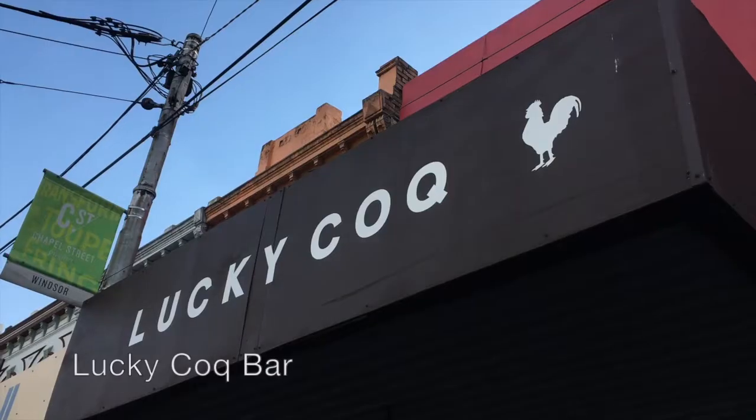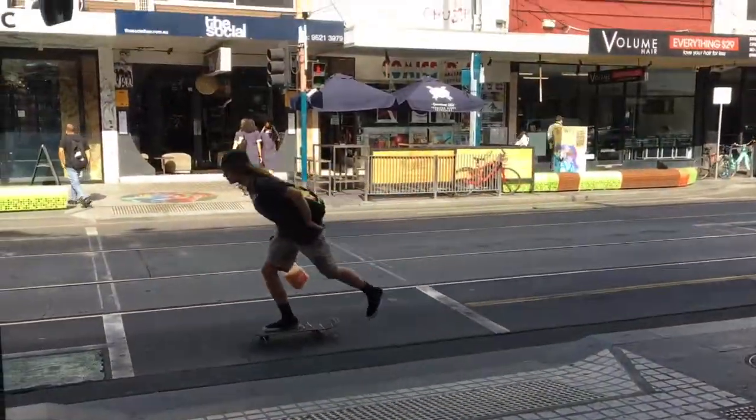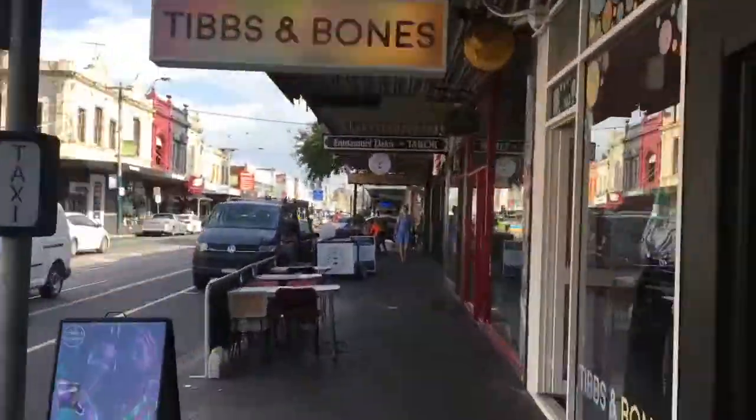After the junction with High Street you enter the suburb of Windsor. This end of Chapel Street is a bit grungier and there are some really cool places to chow down or drink out.